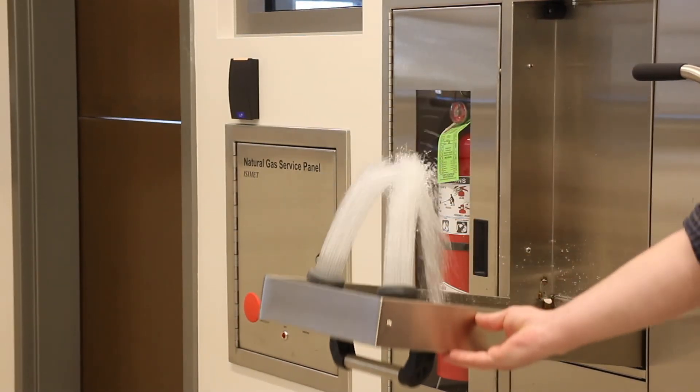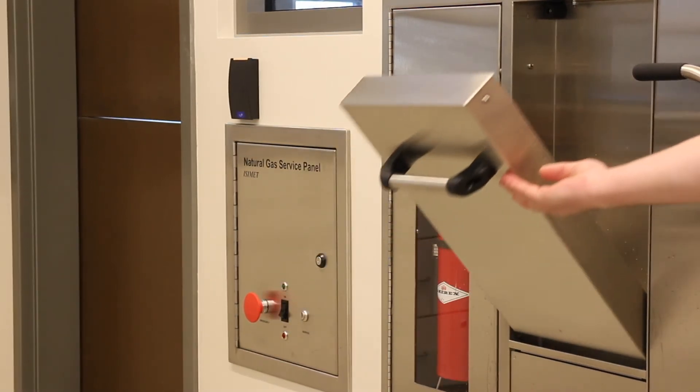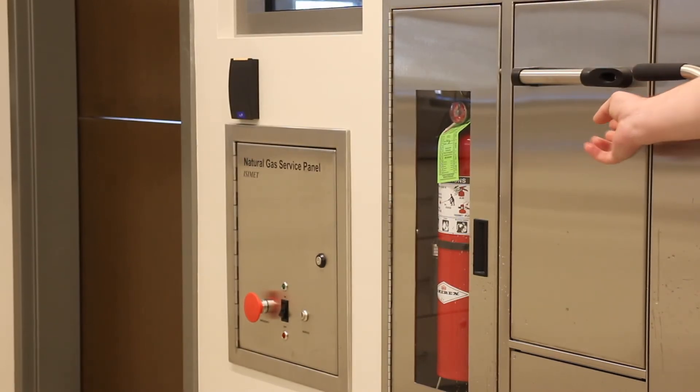If you get anything in your eyes, immediately get to the eyewash station and flush for at least 15 minutes. You may need to hold open your eyes with your hands to ensure proper flushing. Don't worry about water getting on the floor — the most important thing is getting your eyes properly rinsed out.